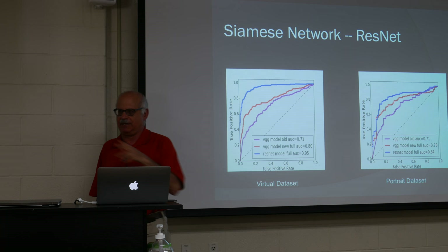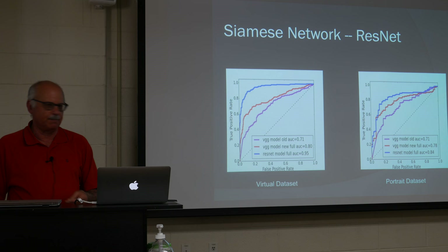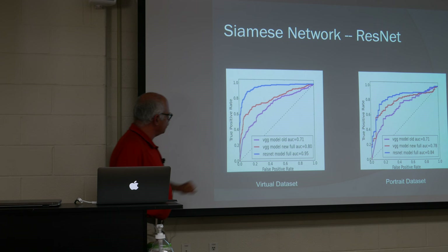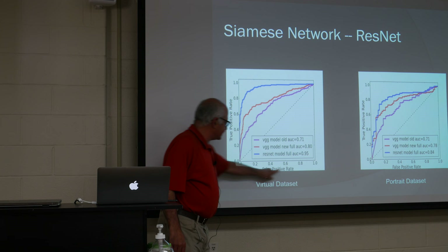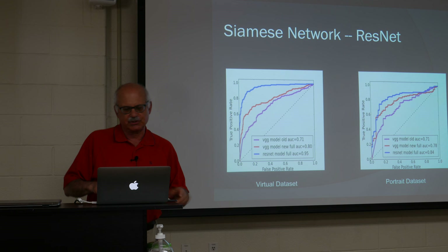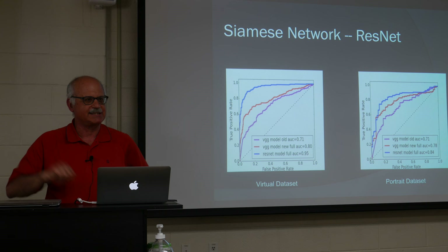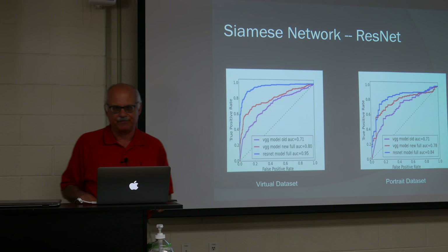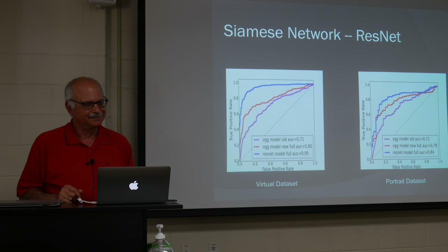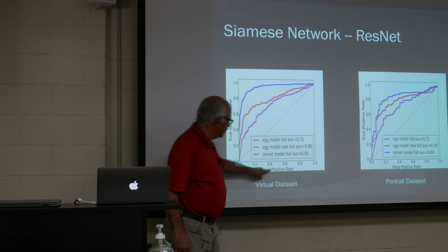Let me explain how computer vision people evaluate their work. Here's the Siamese network based on ResNet, tested on a virtual dataset of face pairs from the same or different images. We compare a Siamese network based on the modern ResNet architecture to one based on VGG, one of the older shallower networks. The important thing is not which worked better, but how to read the chart — a receiver operating characteristic curve, or ROC curve. On the x-axis is the false positive rate; on the y-axis is the true positive rate. There's always a trade-off: suppose you're screening patients for a disease — you can get a 100% true positive rate by saying everyone has the disease, but then everyone undergoes invasive follow-up.